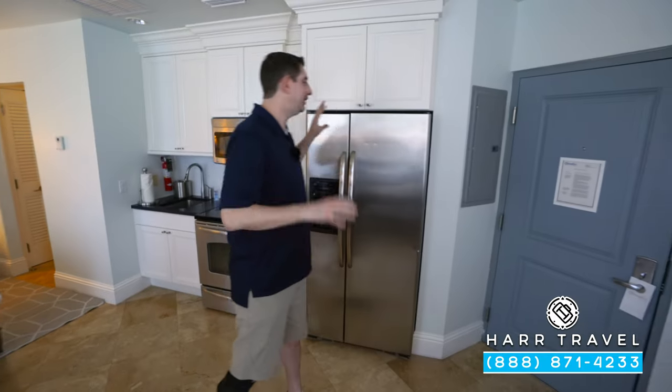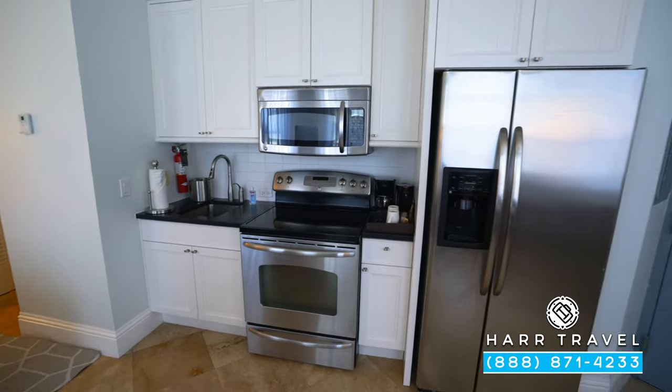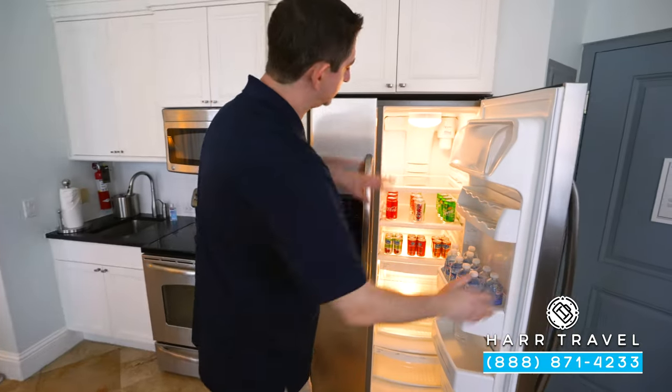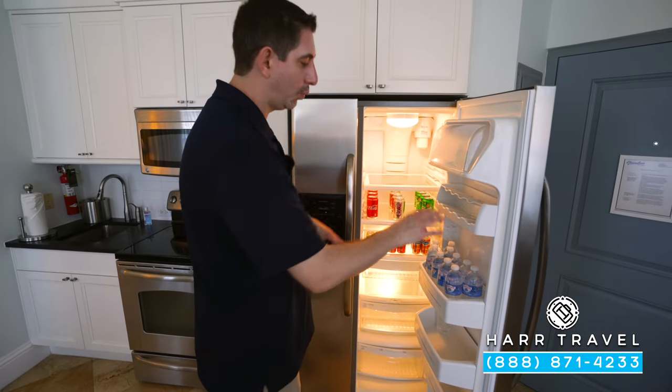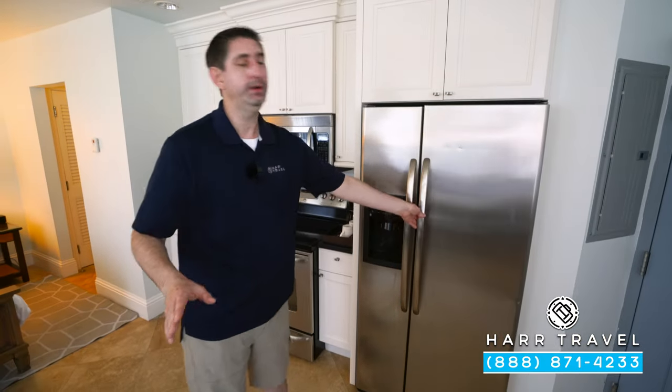As soon as you walk in the door, you've got a unique feature for an all-inclusive resort — it has a little bit of a kitchenette. It's set up a bit like a studio apartment. You've got your full-size fridge here, which comes fully stocked with fruit juices, sodas, waters, and things like that. Of course, they will stock that with alcohol and wine for you — you just let them know your preference upon arrival.